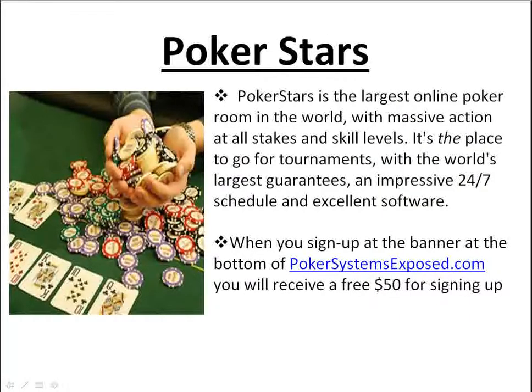Now PokerStars — this is another one of my favorites. PokerStars is the largest online poker room in the world with massive action at all stakes and skill levels. It's the place to go for tournaments with the world's largest guarantees, an impressive 24/7 schedule, and excellent software. When you sign up at the banner at the bottom of PokerSystemsExposed.com, you'll receive a free $50 for signing up and depositing. So after this video, if you don't have a PokerStars account yet, go to PokerSystemsExposed.com, go to the bottom, click on the banner, and you'll get a free $50 for depositing. It's that simple.